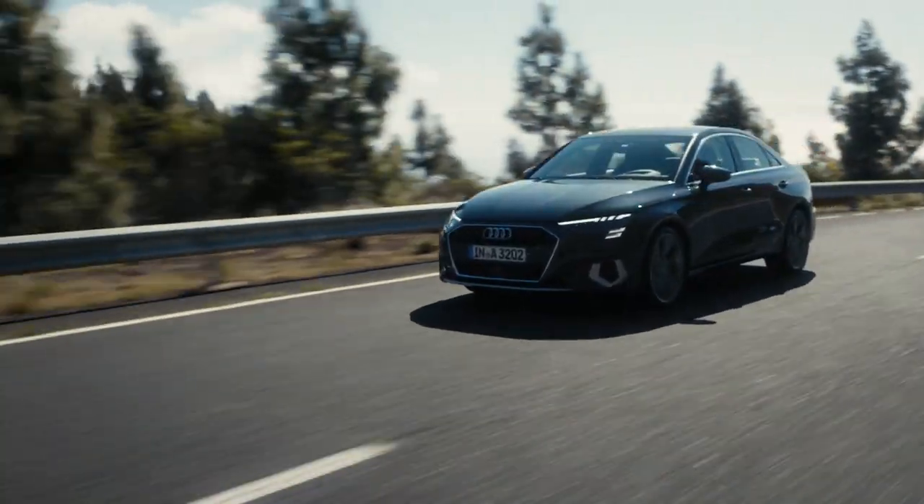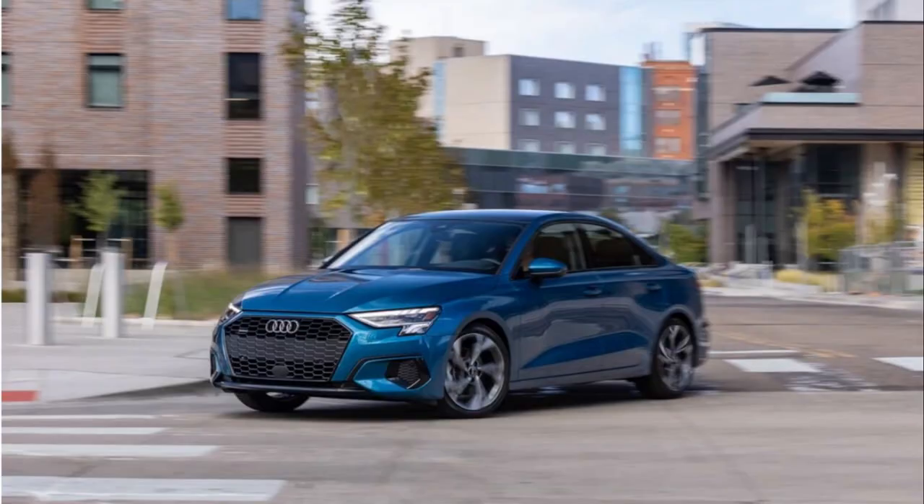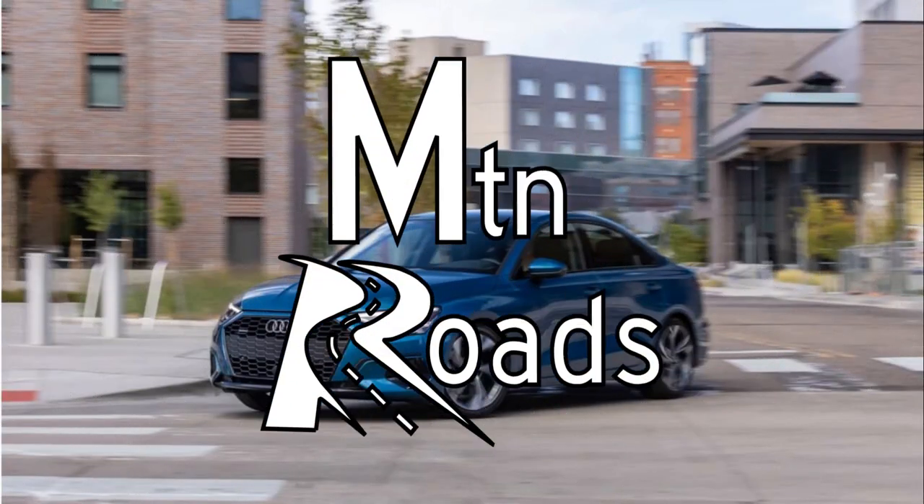After a year hiatus, the 2022 Audi A3 is officially on sale in the U.S. So what do you get for your money? Let's get into it on mountain roads.